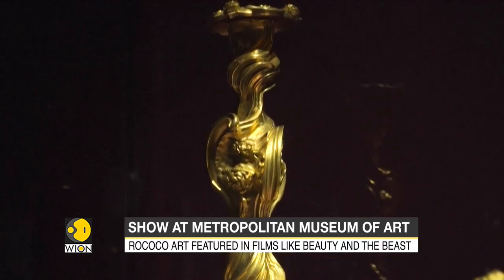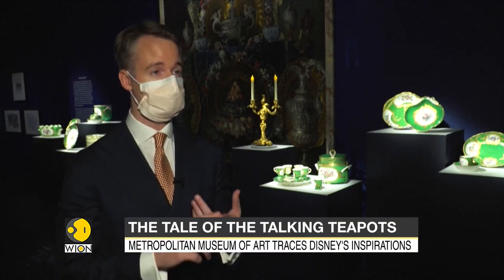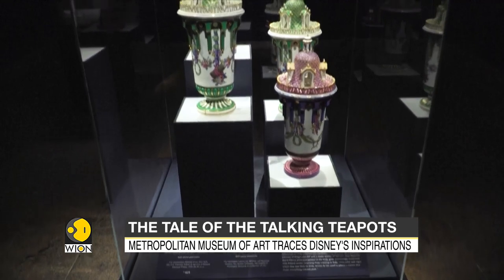This exhibition looks at Walt Disney's relationship with France, and very specifically the French sources of inspiration that informed three fairy tales that he — or his studios — produced: Cinderella, Sleeping Beauty, and Beauty and the Beast.